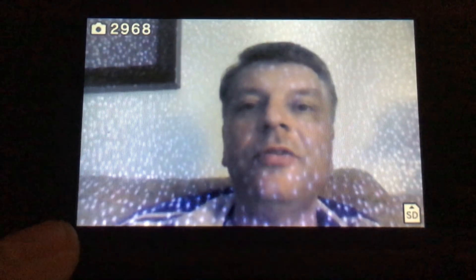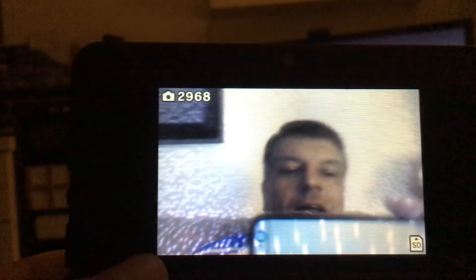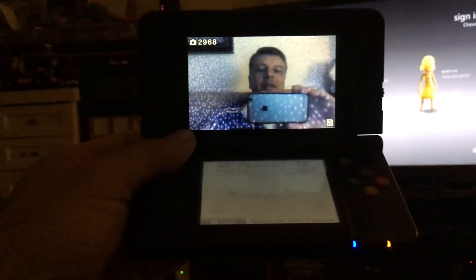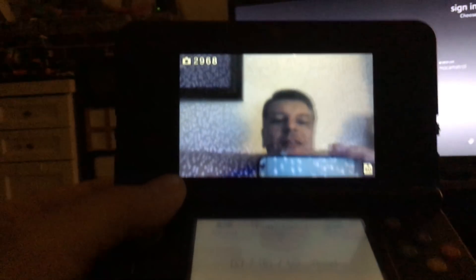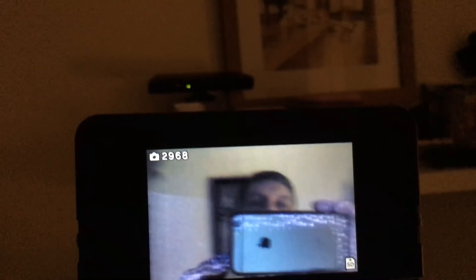This is something like what your iPhone X will see when it's trying to detect your face. I'm using a 3DS here — a Nintendo 3DS — and I am aiming it up at a Kinect sensor.